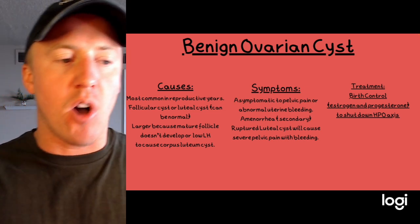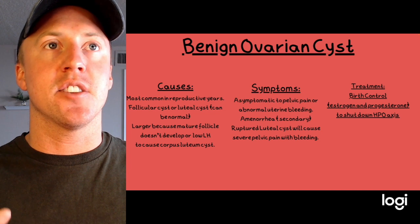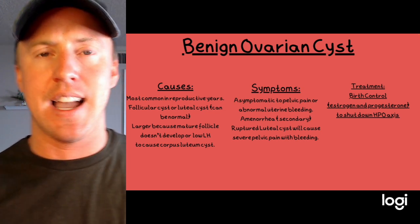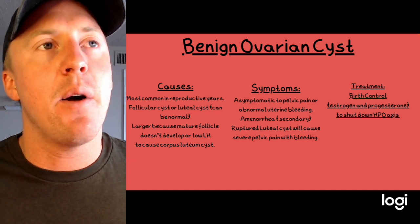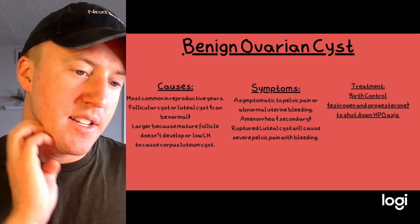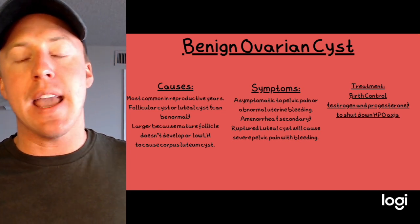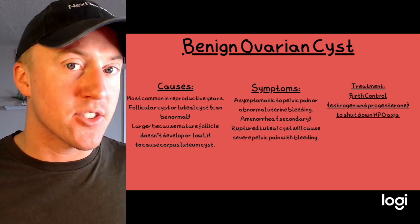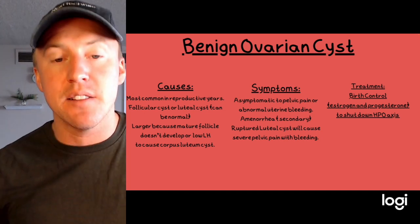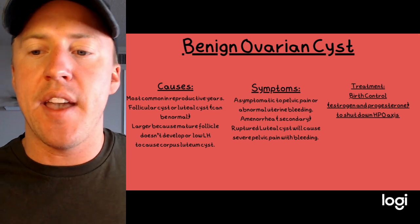In the follicular phase, FSH stimulates follicles to grow larger and larger — normally one becomes dominant and releases estrogen, shutting off FSH. But sometimes no dominant follicle is selected and multiple large follicles become cysts. Symptoms range from asymptomatic to pelvic pain and abnormal uterine bleeding, including secondary amenorrhea. If a luteal cyst ruptures, women can have severe pelvic pain and significant bleeding.